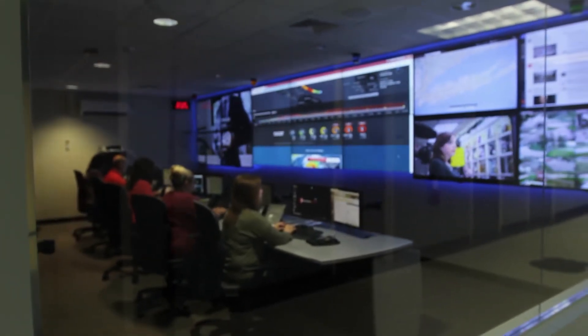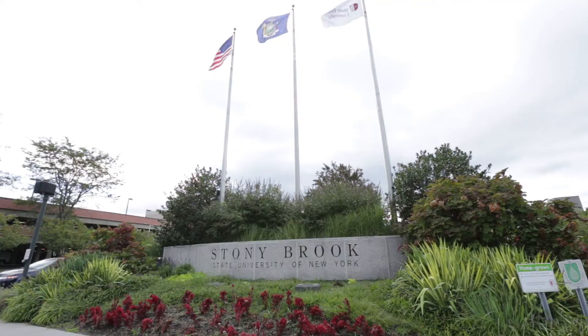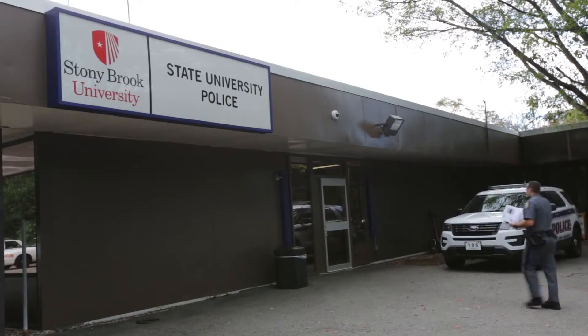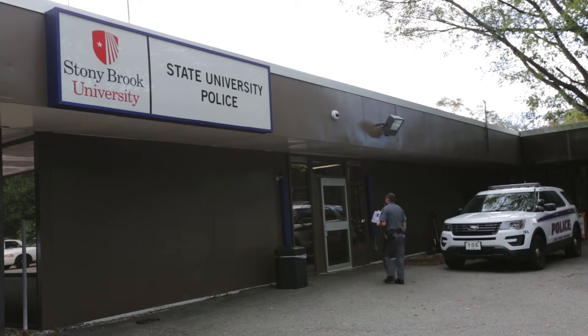Hurricane Sandy was an unprecedented event for us here at Stony Brook University and really for higher ed in the Northeast region. We experienced everything from power outage, complete network failure. We had a tree hit a building and a structural collapse where we had to evacuate portions of our residence hall.